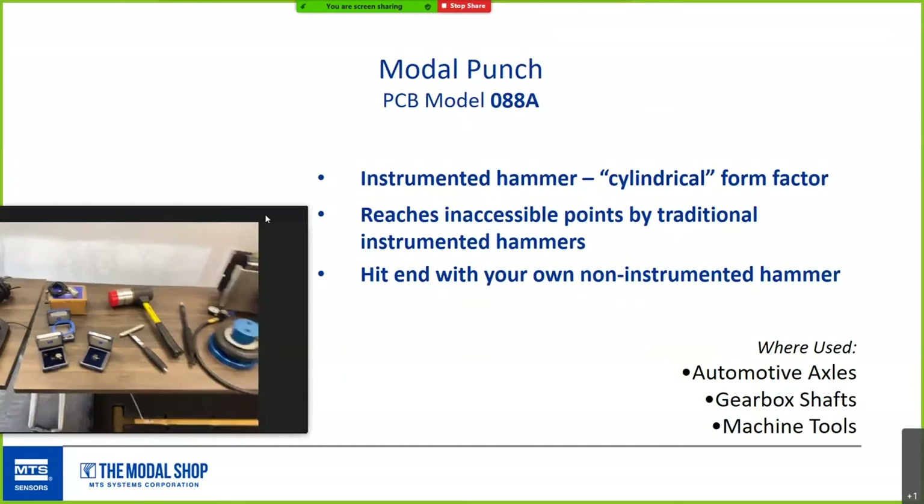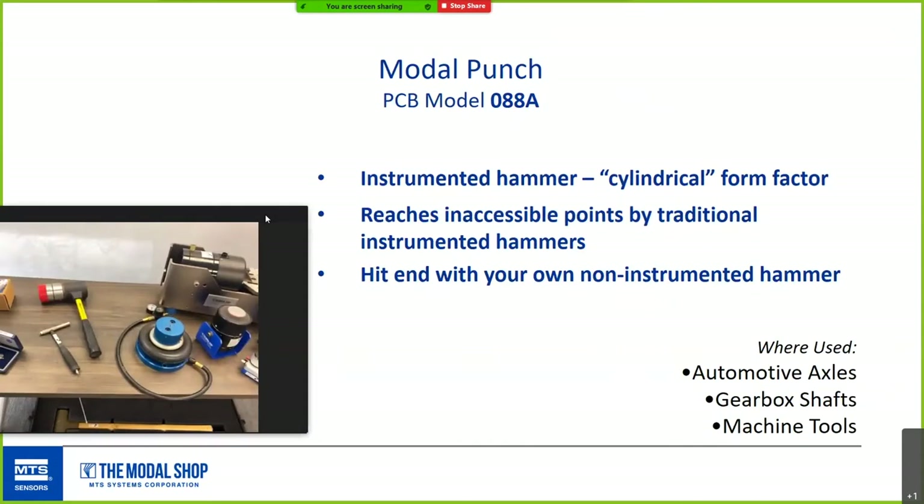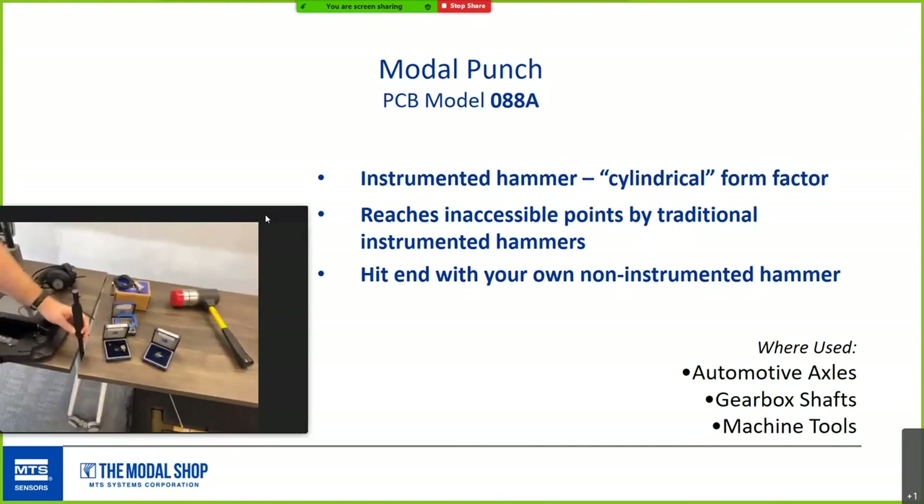Moto Punch is an instrumented device that reaches somewhere inaccessible by a standard impact hammer. If you're testing an automotive axle, gearbox shaft, or something you just can't get to, this device extends your reach. You can use it with your own non-instrumented hammer. You just tap the top and you're off taking modal structural data.